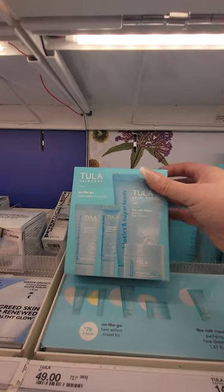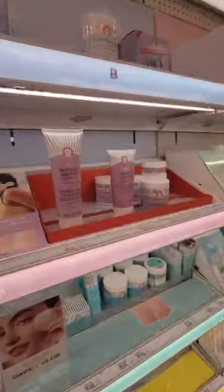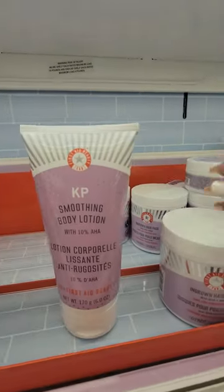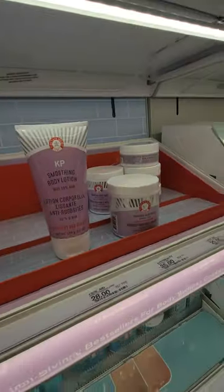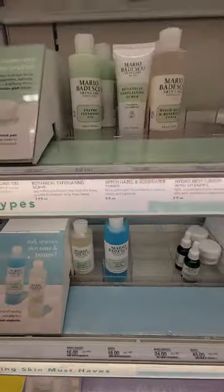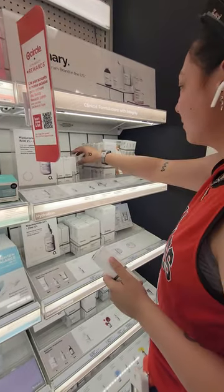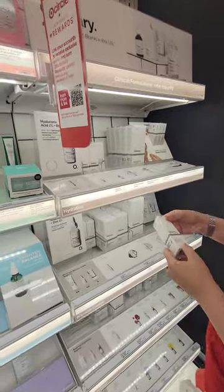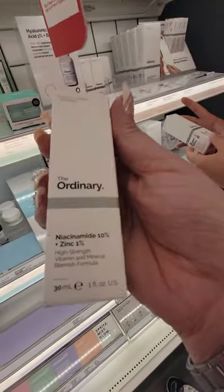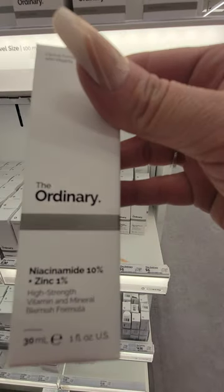On-the-go best seller trouble kit. I like this brand — it's a really good brand. That is the body scrub, you got the body lotion and the ingrown hair pads. There's my daughter with her Ordinary — she likes The Ordinary. This is the stuff that really works for you, good — you stick with what works. She's getting the niacinamide and the plant-derived squalene.